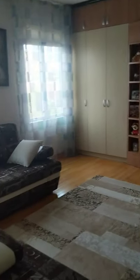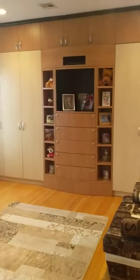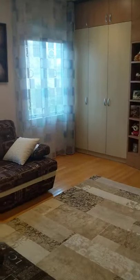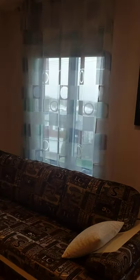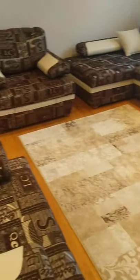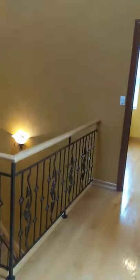Now we're going to bedroom number two — good size, all built-in cabinets and closets. Beautiful large double windows with a beautiful water view from here. Good size room, high ceilings, and every floor has central air in different zones.